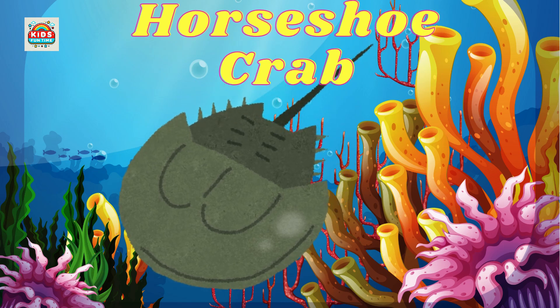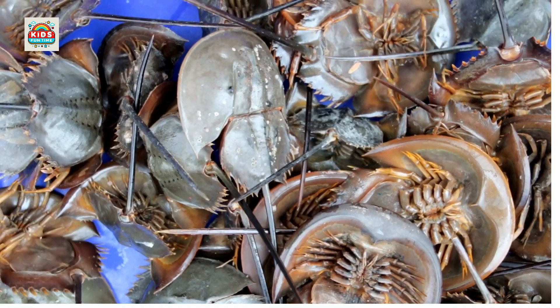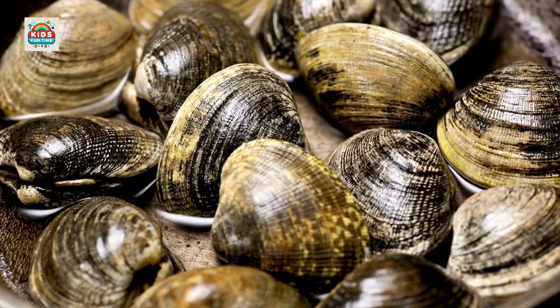Horseshoe crab. Horseshoe-shaped body, considered a living fossil. Clam. Lives in the sand with a hard shell, commonly eaten.